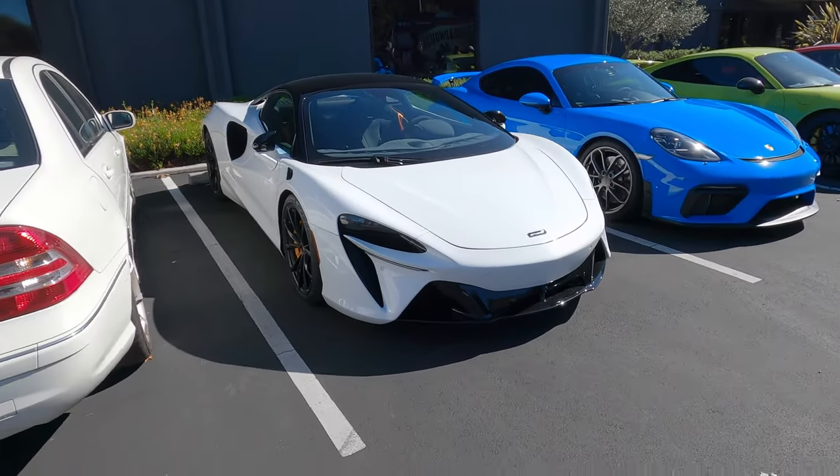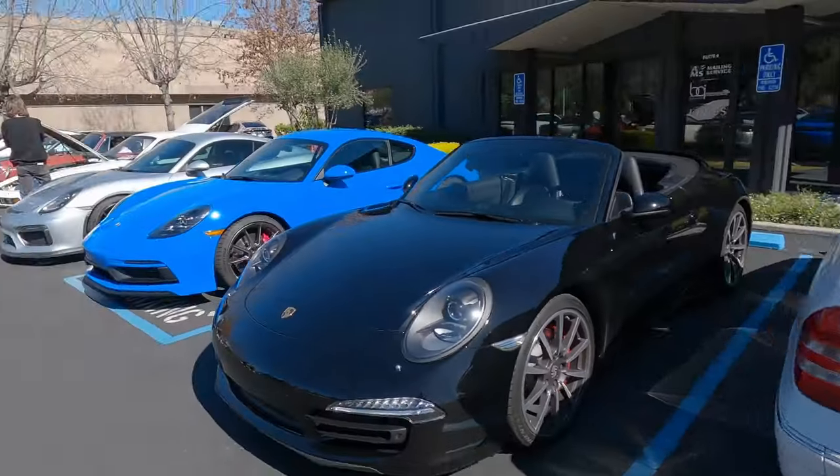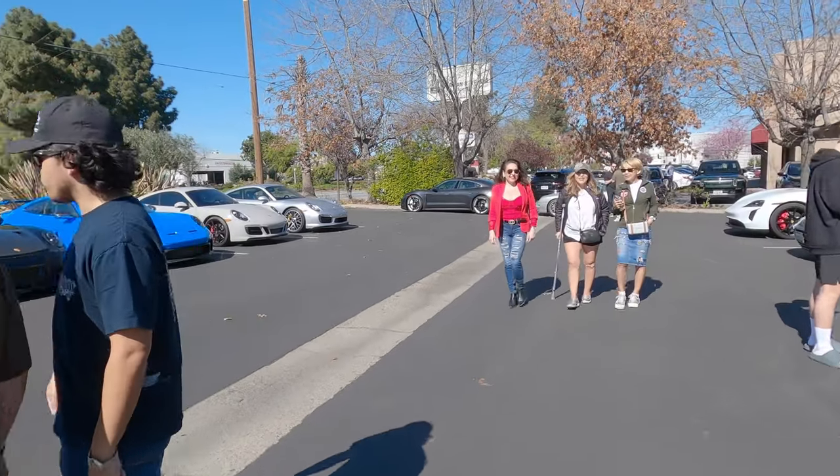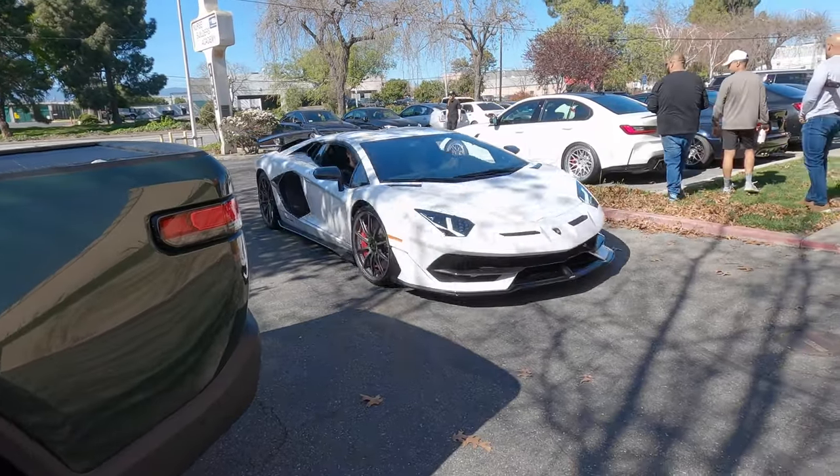So I was kind of taking a break from the camera and an Artura just pulled up, but an Aventador SVJ also just pulled up. So we got to find it. Well, here it is — SVJ.